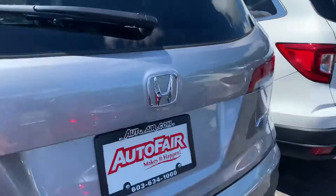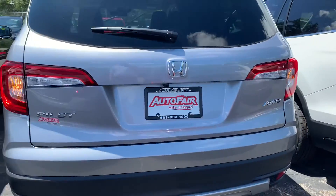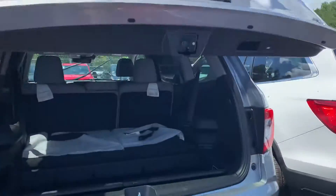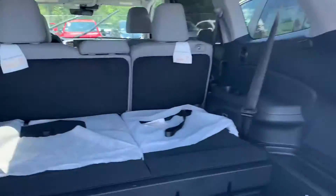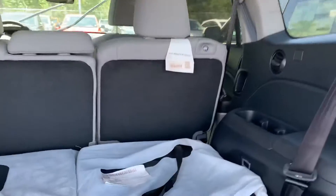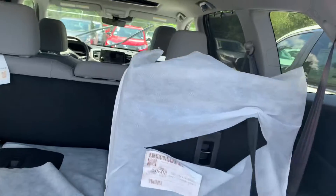On the EXL you get the power tailgate so that opens up automatically. You can actually adjust how high it opens if you have a garage or you're short. This is how the third row looks with it down, and if you bring it up it looks like that.